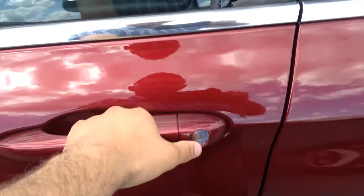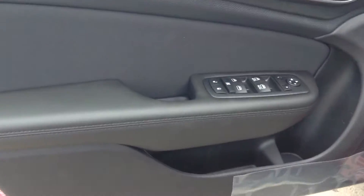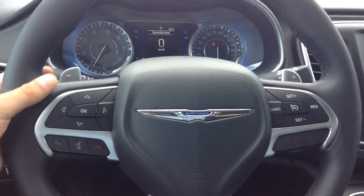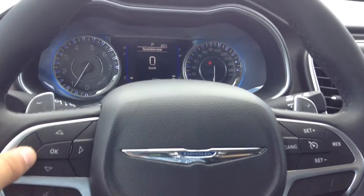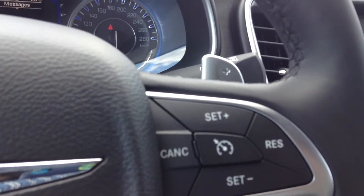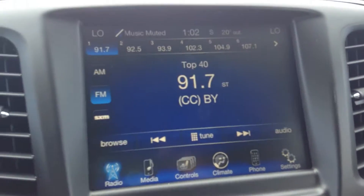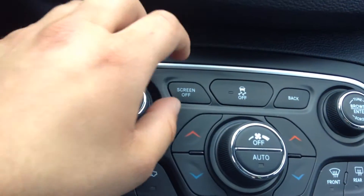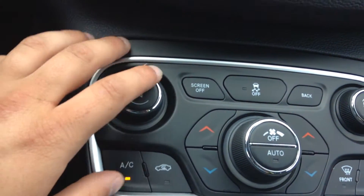It's got the nice black interior, leather-wrapped steering wheel, paddle shifters, controls right here for a speedometer screen, voice recognition, cruise control, got the big touchscreen, manual controls, volume, tuning, traction control.